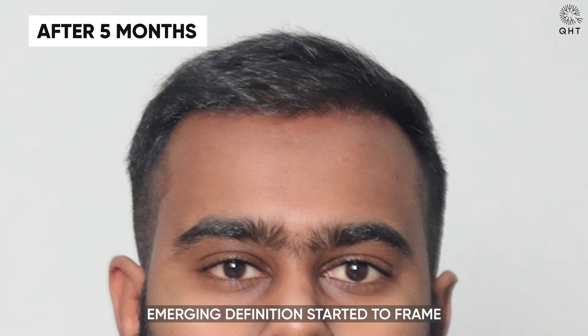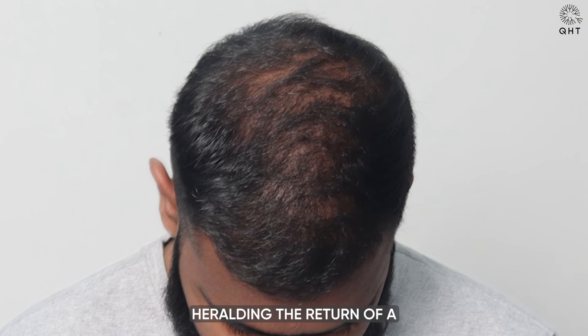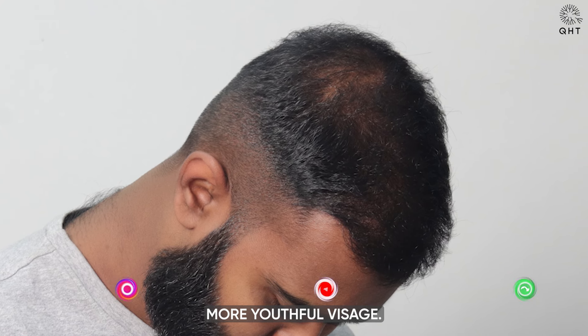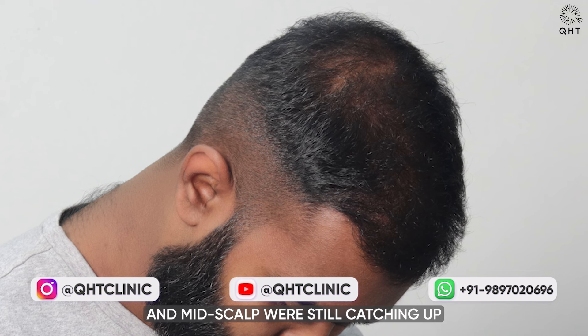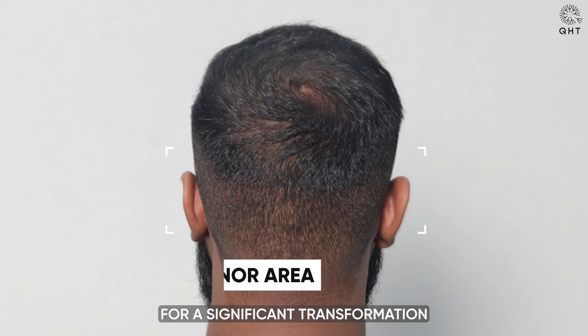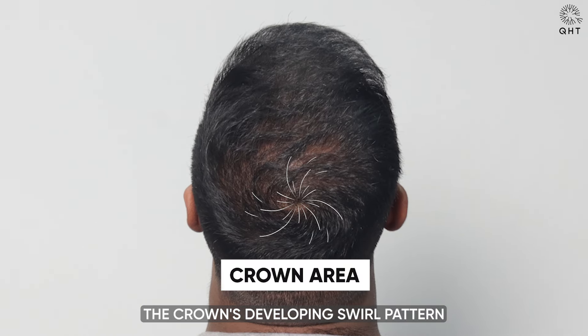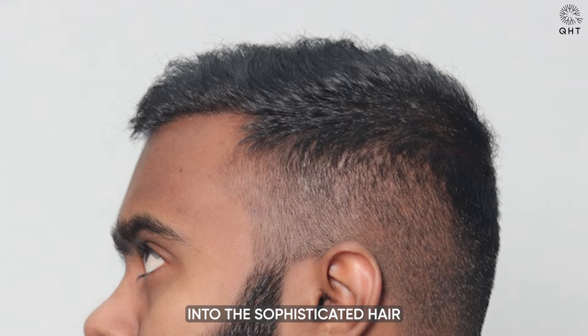By the fifth month, the hairline's emerging definition started to frame the face more distinctly, heralding the return of a more youthful visage. Although the frontal area and mid-scalp were still catching up in terms of density, the groundwork for a significant transformation was clearly laid out. The crown's developing swirl pattern provided a glimpse into the sophisticated hair restoration techniques employed, promising a natural and aesthetically pleasing outcome.